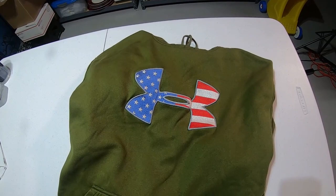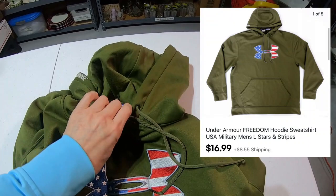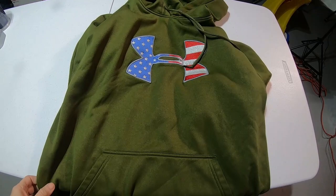The first item I don't even need to pull because I just listed this. This is an Under Armour Freedom Hoodie. The hoodie says 'Protect This House' and inside it says 'Freedom.' This is a men's hoodie — it sold for $16.99 and I paid $4.75 for this.